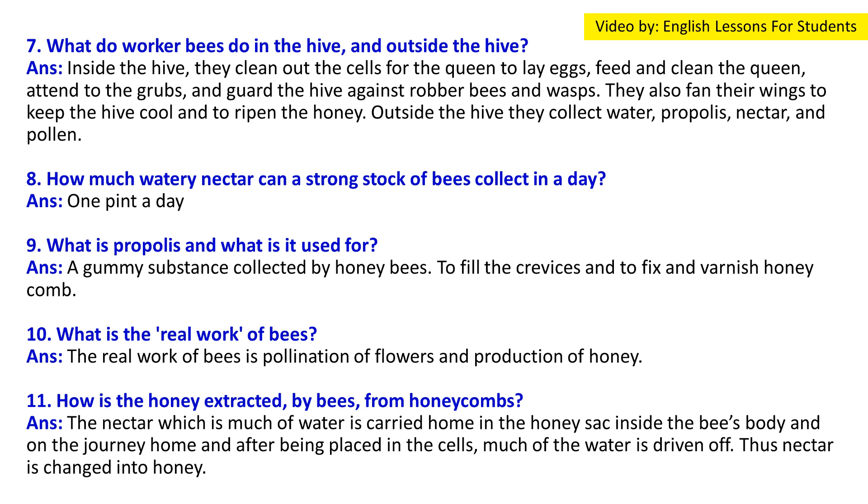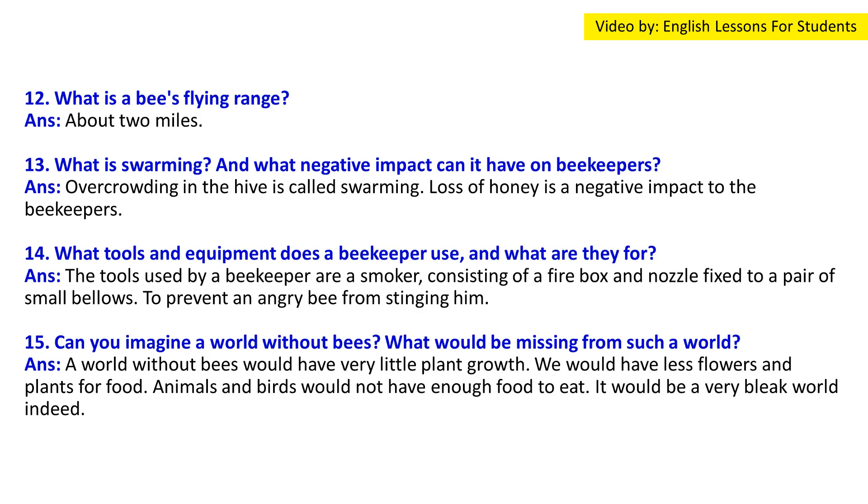Question 11: How is nectar changed into honey? Answer: The nectar, much of which is water, is carried home in the honey sac inside the bee's body. On the journey home and after being placed in the cells, much of the water is driven off. This process of changing nectar into honey is known as ripening.